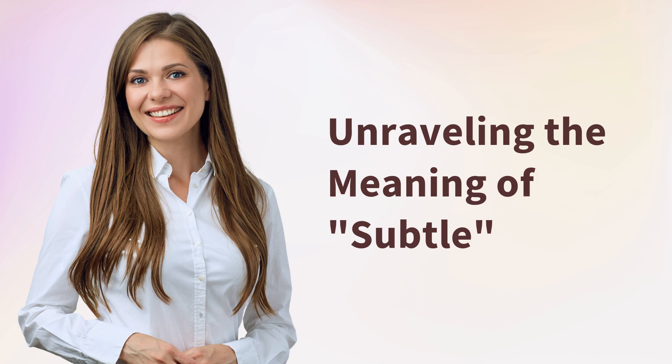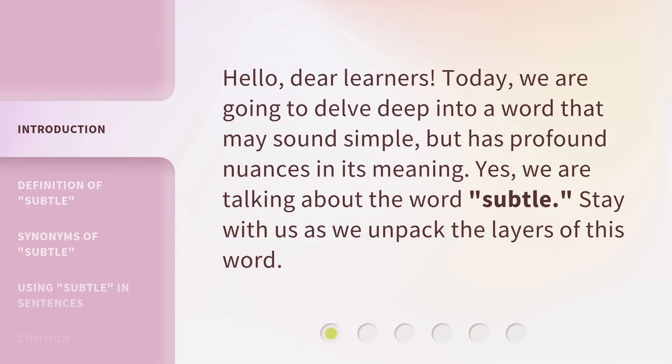Unraveling the Meaning of Subtle. Hello, dear learners. Today, we are going to delve deep into a word that may sound simple, but has profound nuances in its meaning. Yes, we are talking about the word: subtle. Stay with us as we unpack the layers of this word.